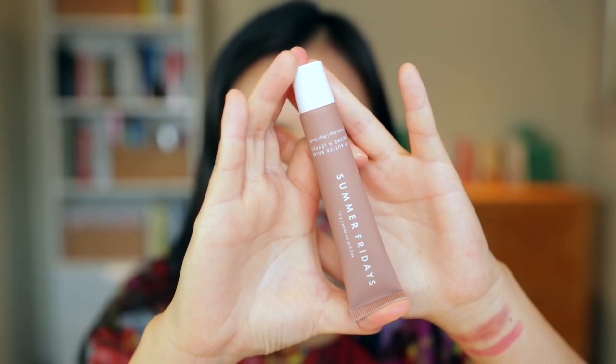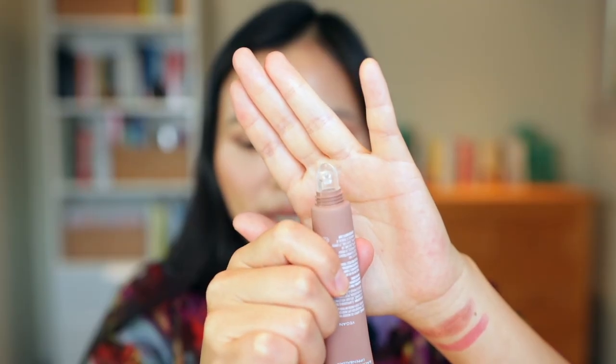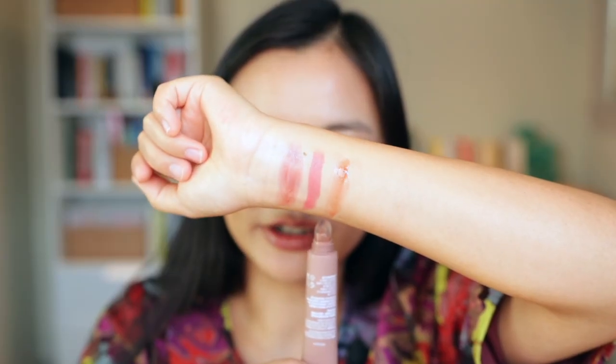Next we have the Summer Fridays Lip Butter Balm in Vanilla Beige. This comes with a pretty handy silicone applicator. On the lips it's a pretty sheer formula overall, but it provides a little hint of a caramel tone. It's really juicy and comfortable — I was expecting just a clear balm but it definitely has a bit of tint as you can see from the swatch. Overall: pretty sheer and juicy.